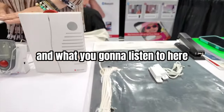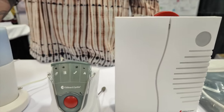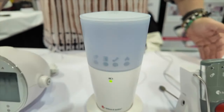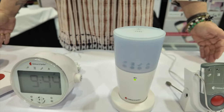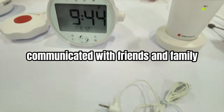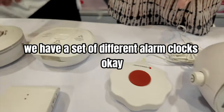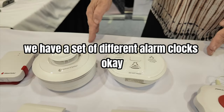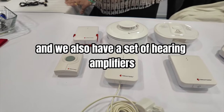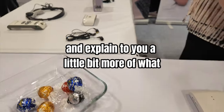What you're going to listen to here is the three different solutions that we have. We have solutions for the home to keep our users — hard of hearing and deaf — independent and safe, and communicating with friends and family. We have a set of different alarm clocks, and we also have a set of hearing amplifiers and devices.